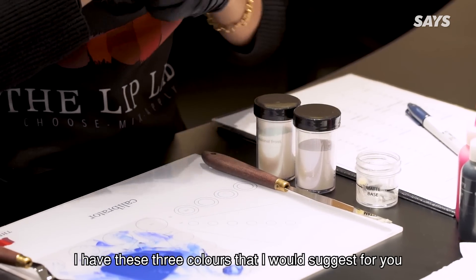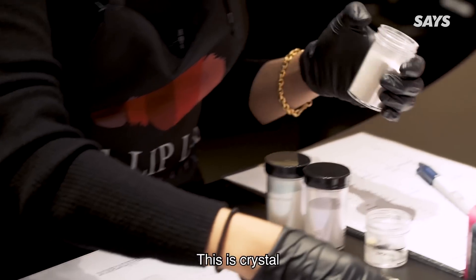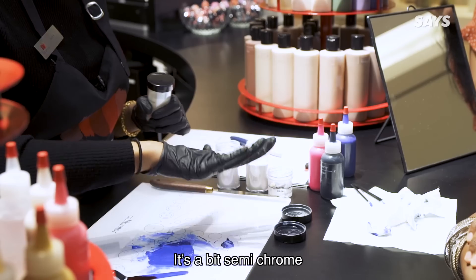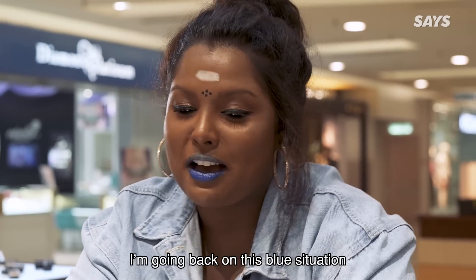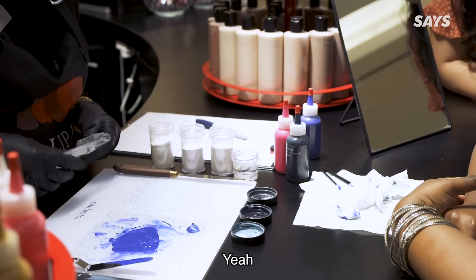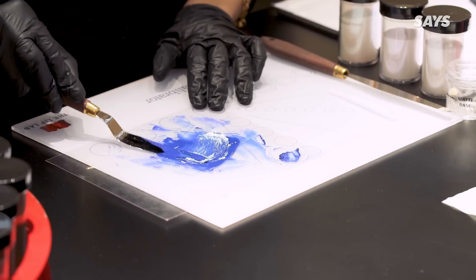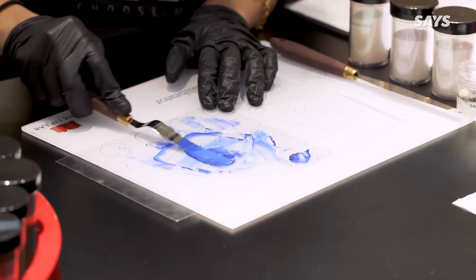So I have these three colours that I would suggest for you that will keep your lipstick within the blue range, because it will force this to change colour a little bit. This is crystal — it will just give it a slight luminous. This one will give it a slight bluish purple tint and it's semi-chrome. And this one will give it a slight green teal hue. Shall we try a bit of this one? Wow, it's like fairy dust! I wish my life would be this colourful. Now you can feel like a mermaid — super mermaid vibes!